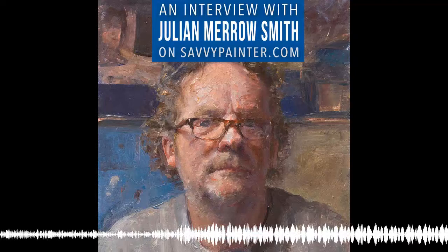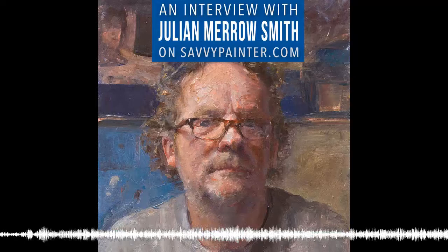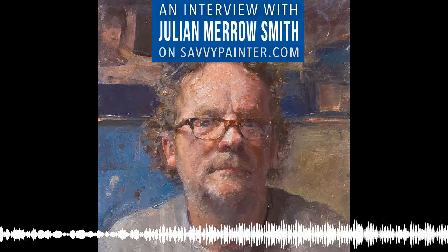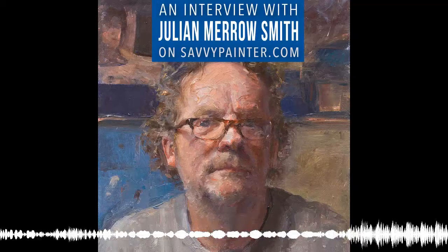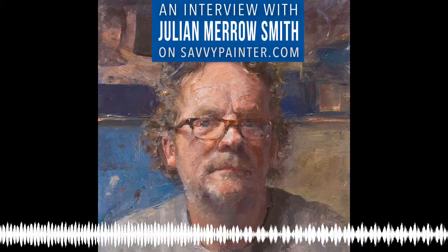Julian Merrow-Smith is a British painter living in Provence in the south of France. In February 2005, Julian started Postcard from Provence, a daily painting project at Shiftinglight.com, and he's completed over 2,600 daily paintings. Postcard from Provence has been featured in the New York Times, the Times, USA Today, The Guardian, and the Sunday Telegraph. Julian has been selected not once but twice for the BP Portrait Award at the National Portrait Gallery in London, and has also shown at the Royal Society of Portrait Painters and was selected for the New Contemporaries exhibition at the Institute of Contemporary Art in London.